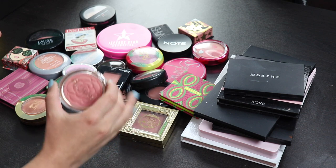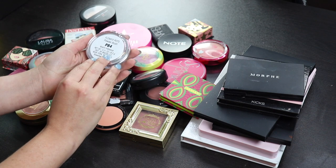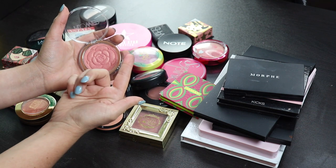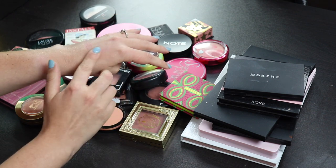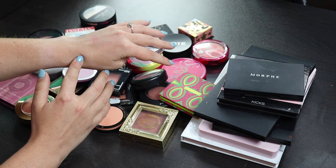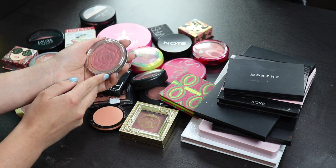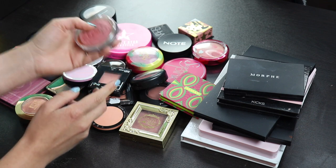I'm just going to start off from the bottom here. So this is a Flower Beauty blush that I got not that long ago. I said in the video where I tried this that this is not really a blush, this is more of a blush topper for me. It's also very shiny, so I will definitely not be using this just as a blush, but as a blush topper, I think this is beautiful, so I am going to keep this.